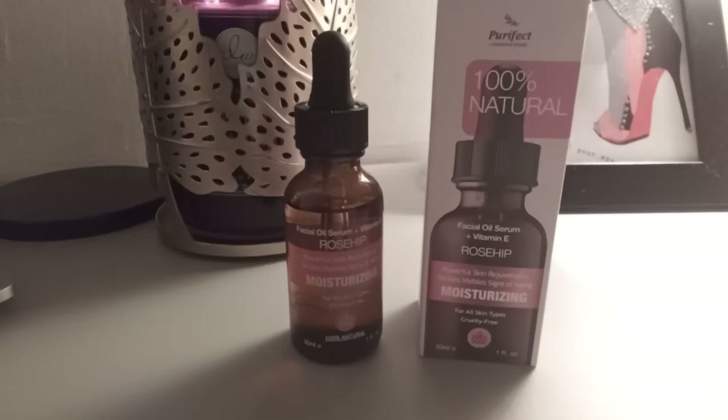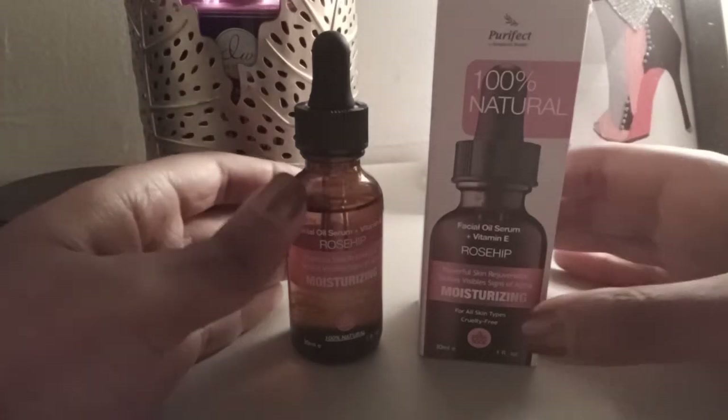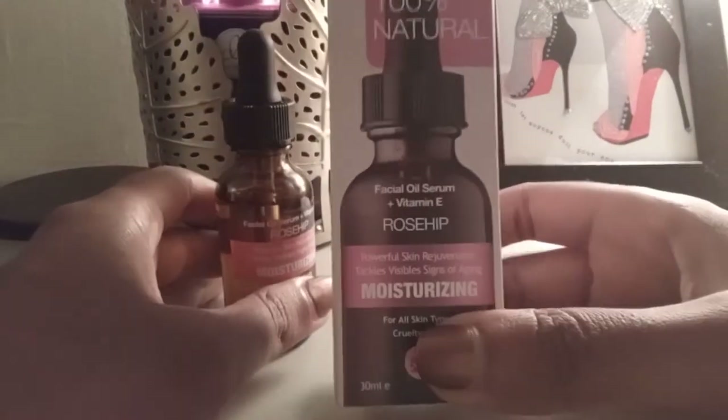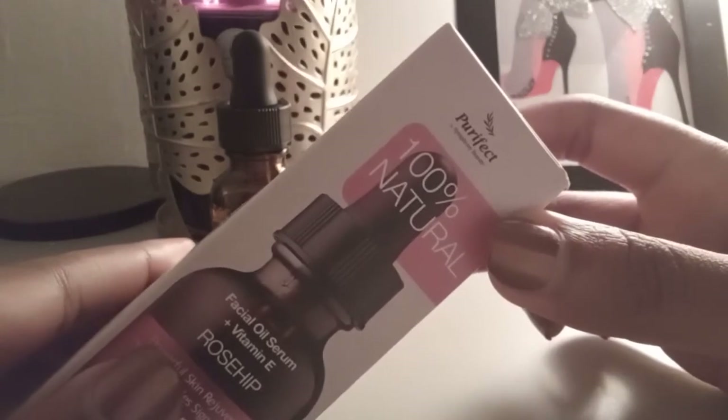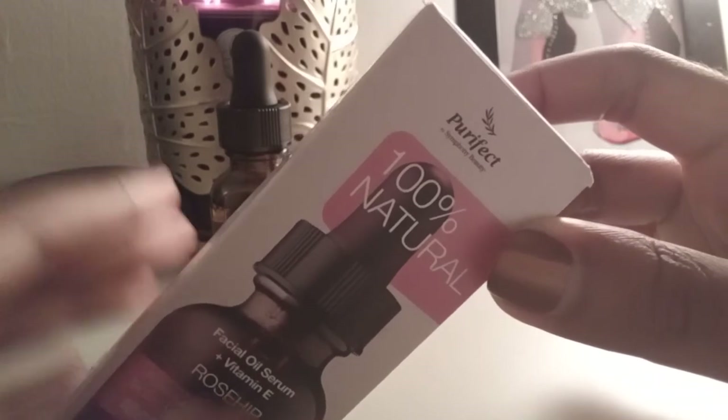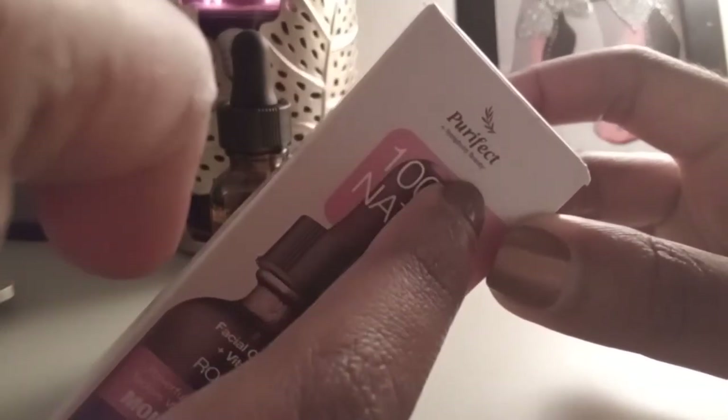Hi YouTube, I'm coming to you with another Marshalls haul and this time I have some skin care. I have some facial oil serum. This one is by the brand I believe is called Pure Effect and it's by — where it says right here — Symphony Beauty.